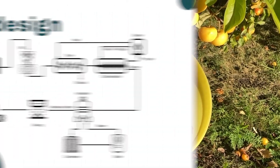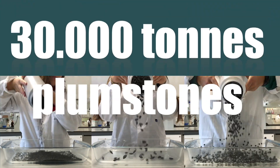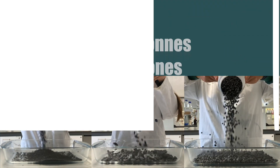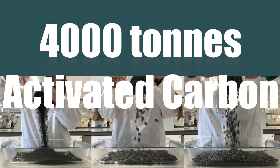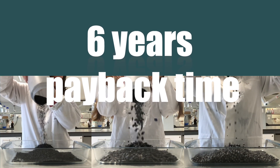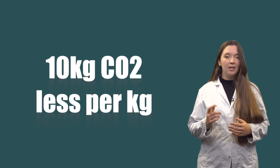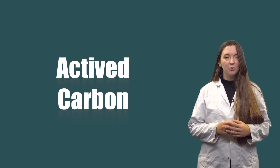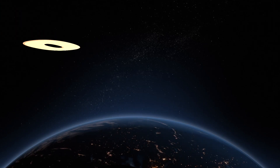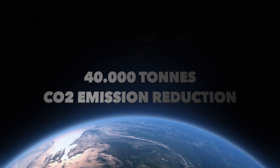Based on this research, we designed a production plant which provides a local solution. With an input of 30,000 tons of plum stones a year, we will yield 4,000 tons of activated carbon. With current market prices, this results in a payback time of 6 years. Our planet also benefits from an emission reduction of 10 kilograms of CO2 per kilogram of activated carbon made by us compared to the one made from coal — meaning this plant alone can reduce CO2 emissions by 40,000 tons compared to current production.